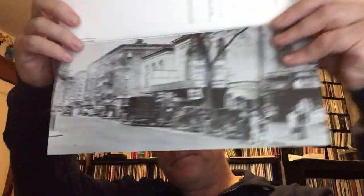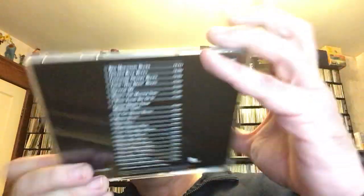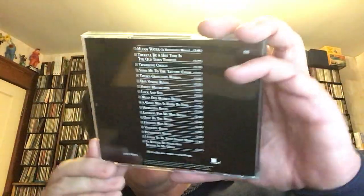Then we have The Complete Recordings, Volume 3. Just wonderful photography in these. This one — the back is on upside down, so that's what the back looks like. We'll take a look at the discs — disc one and disc two. And there you have that — that is Volume 3.